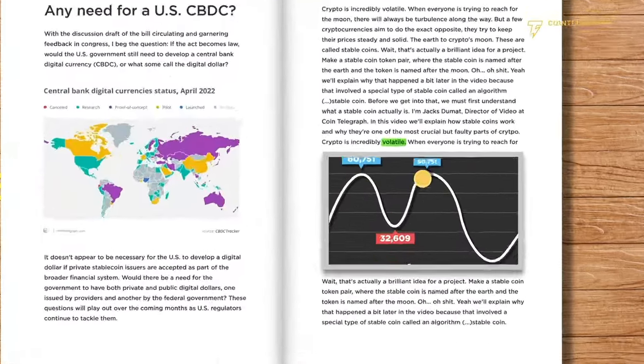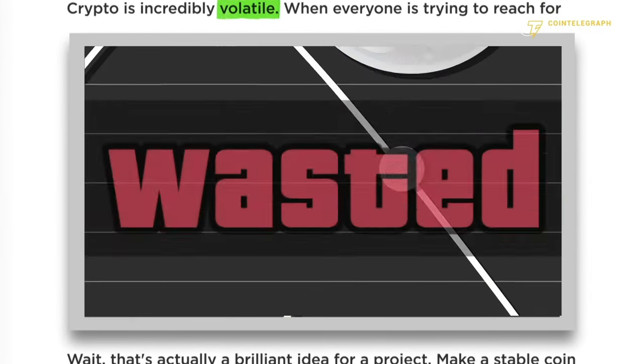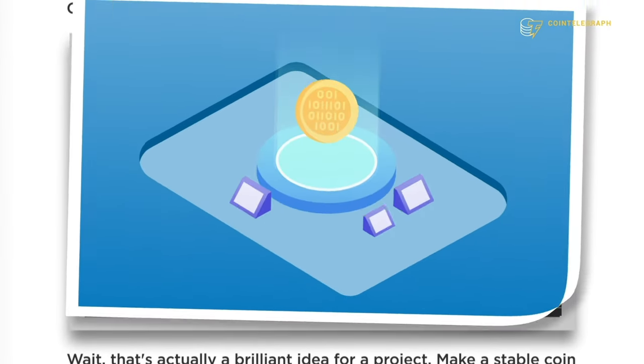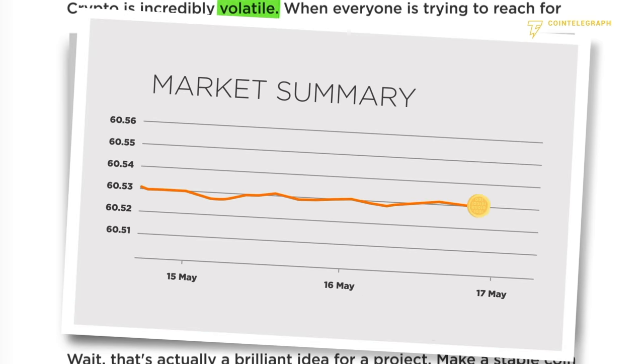Crypto is incredibly volatile — when everyone is trying to reach for the moon, there will always be turbulence along the way. But a few cryptocurrencies aim to do the exact opposite: they try to keep their prices steady and solid.